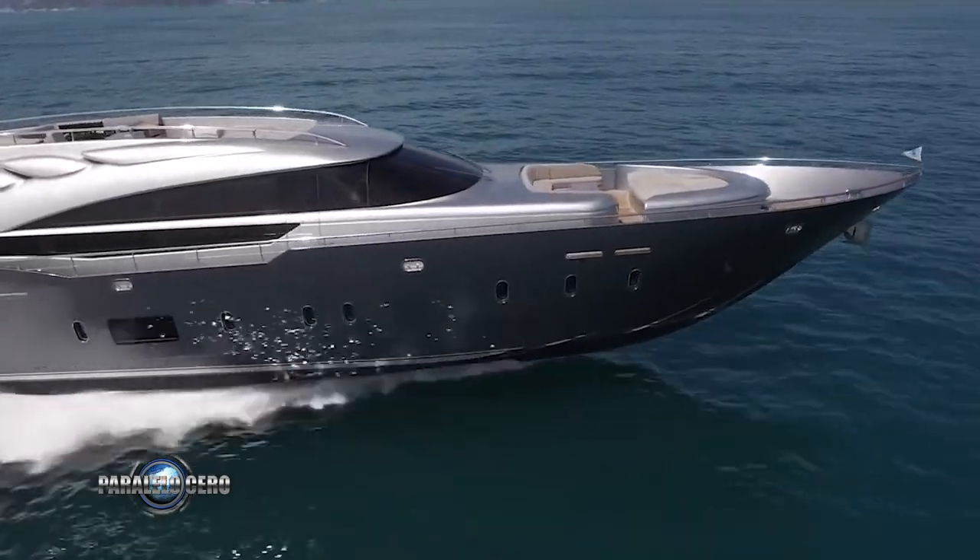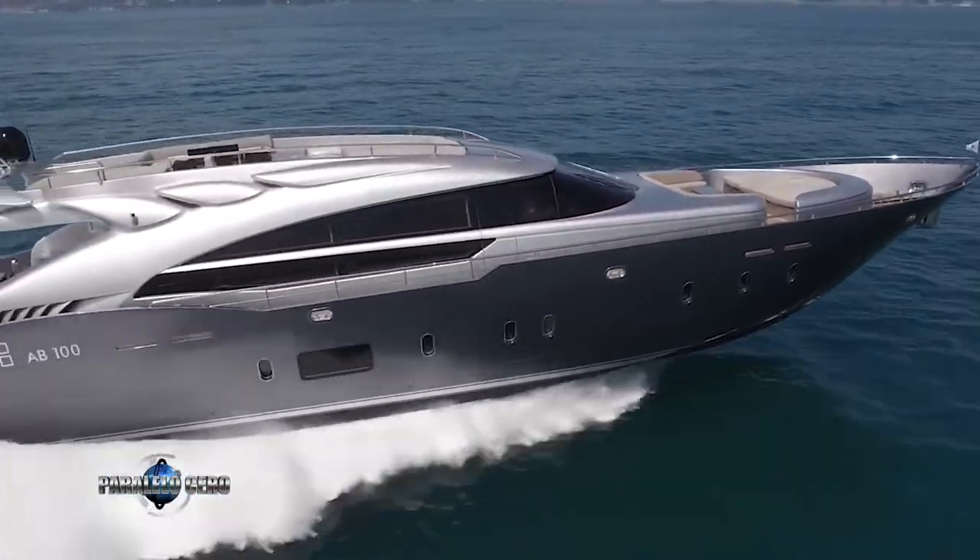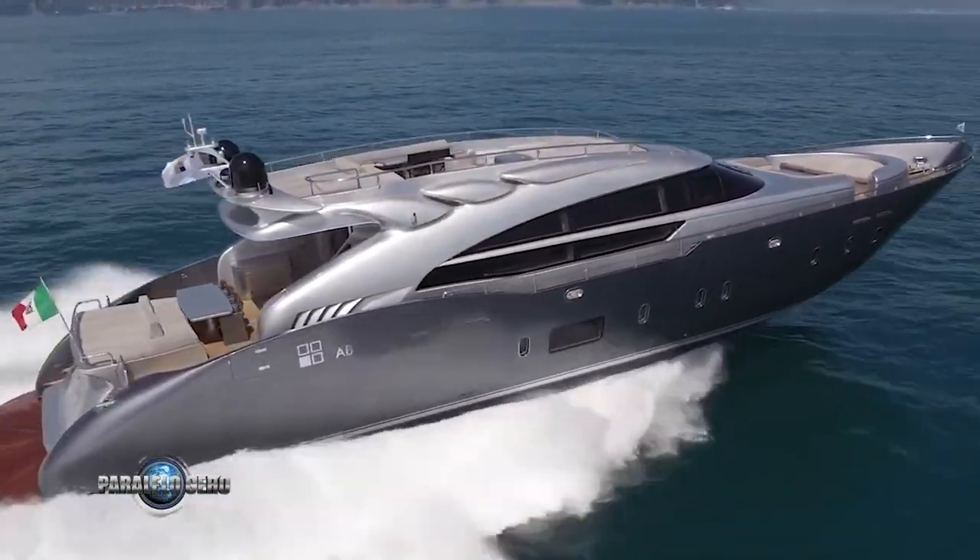This is the ABE 100 from the Italian shipyard ABYOTS, belonging to the FIPA Group.